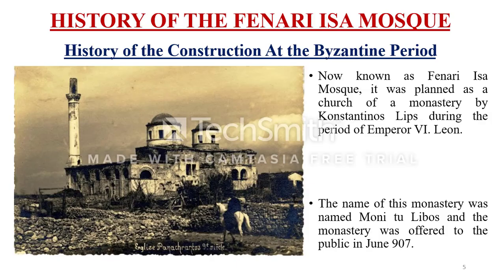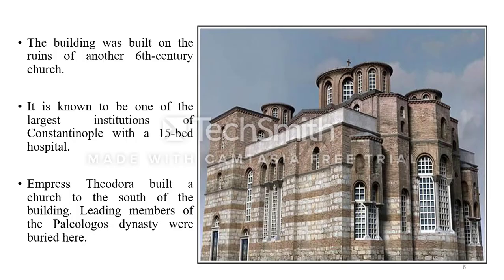The history of the building passes through two different imperial ages. This structure was originally planned as a monastery church by Konstantinos Lips during the Byzantine period, under Emperor Leo VI. This monastery was offered to the public under the name of Moni Tou Libos in June 907. It is known that this monastery was built on the ruins of another monastery dating from the sixth century, and that it was also used as a hospital during Byzantine times.